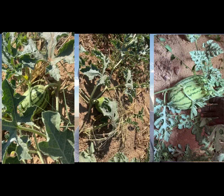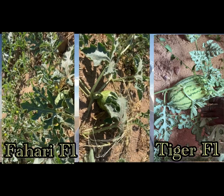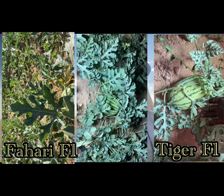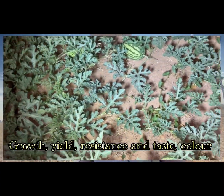We also have watermelons at our farm. We have planted the Tiger F1 and the Fahari F1. We want to compare in terms of size, growth, disease resistance, and any quality in terms of taste and even color.